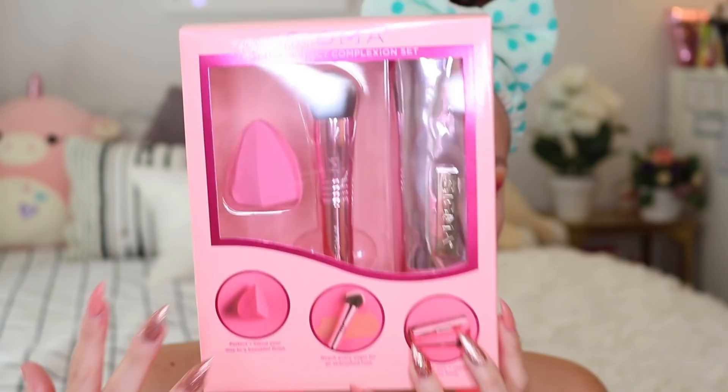Still playing around and practicing with eyeshadow, but let's go ahead and do the foundation. Like I said, I got mine in a sample but it's still the same product. Sigma actually sent over to me this new brush set for Breast Cancer Awareness Month — all of these are pink. It comes with a little brush bag, one of their 3D HD brushes, and then one of their sponges. I'll be using these in the video to test out this foundation. How cute is this set? I'll have a link down below.